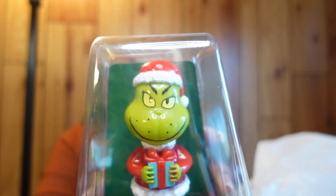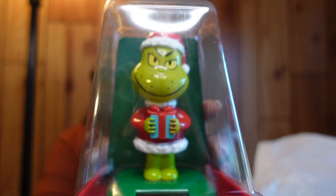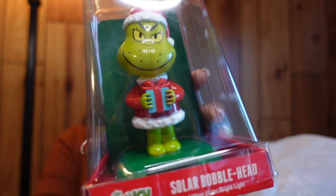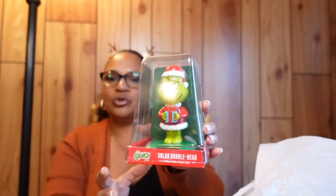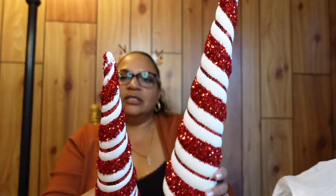I got a Grinch bobble head — it's a solar bobble head you put in your car. It says 'I move under bright light,' so I'm going to place this on my dashboard. I need to check if it has a sticky bottom. I'm a huge fan of the Grinch, so I definitely had to get him.